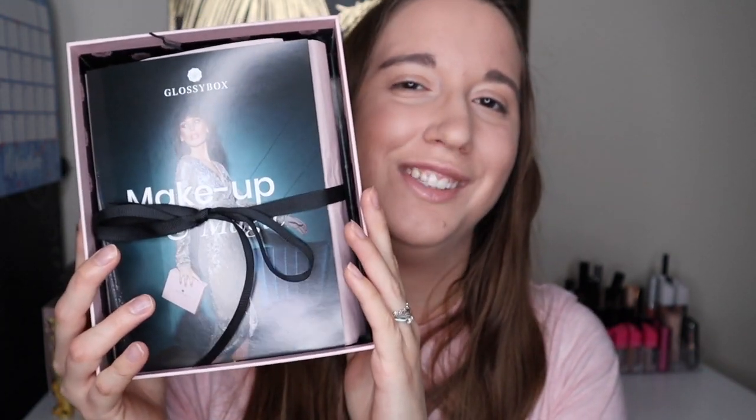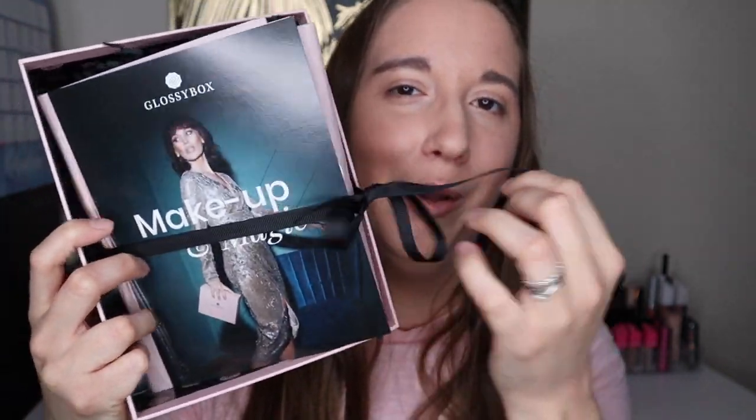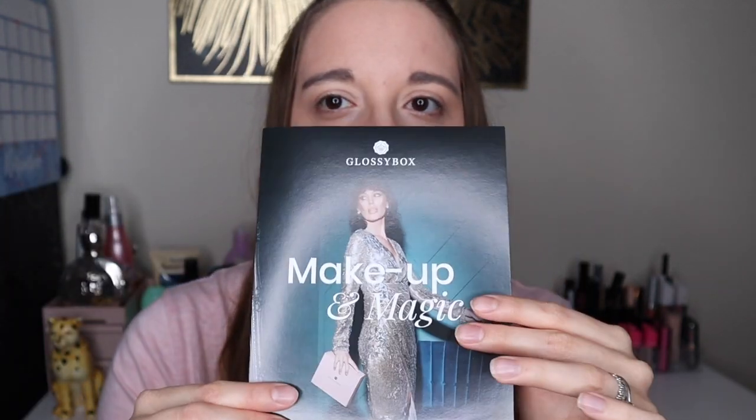Hello everyone, welcome back to my channel! Today I am unboxing the new Glossy Box — it's the November one. This is how it looks, it's in a pink box. Because I thought I was recording yesterday I already opened the box, so it's not as it normally comes, but we'll try this again — we're gonna undo the bow and take everything out.